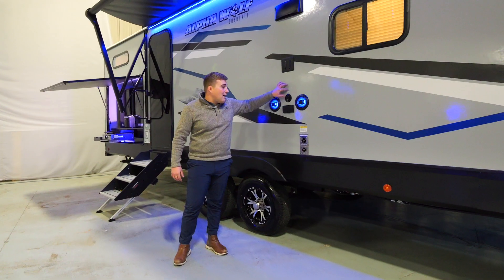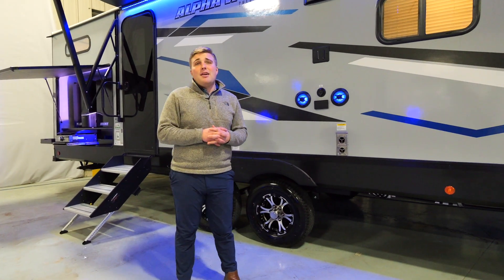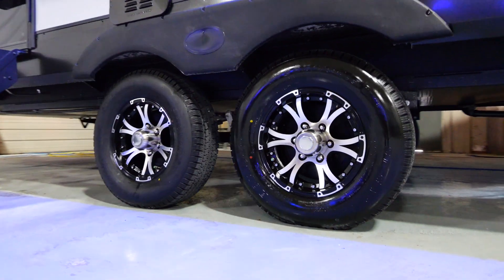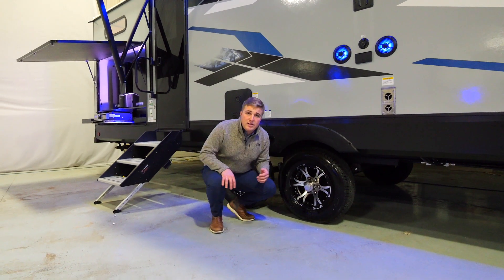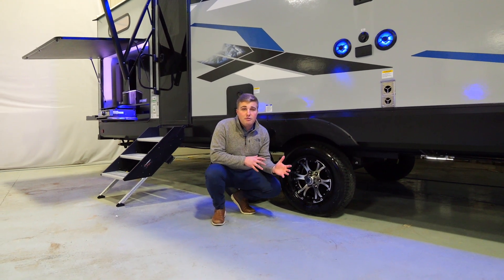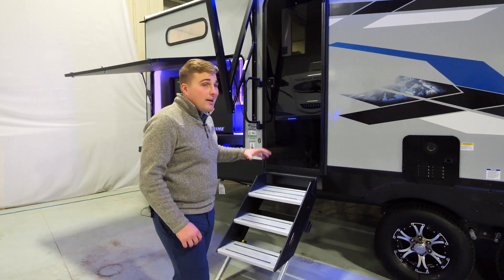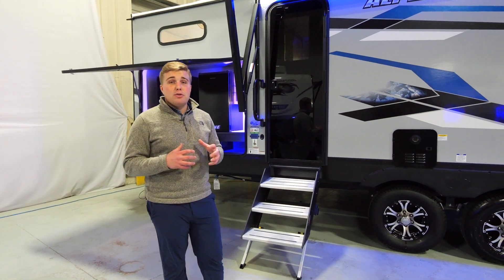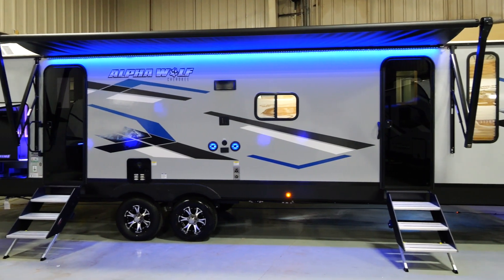Stepping back, you have our outside entertainment system with a TV hookup, cable TV, 110 outlets, and marine-grade speakers — great for watching the game on a nice fall day with the kids. Our tires are nitrogen filled and we do a tire pressure monitoring system: green means you're good, red means you're under or over inflated. Coming back to the rear of the coach, you'll notice the Alphawolf step-above steps on your second door. Every single door on Alphawolf has these steps and every single door is underneath an awning as well.